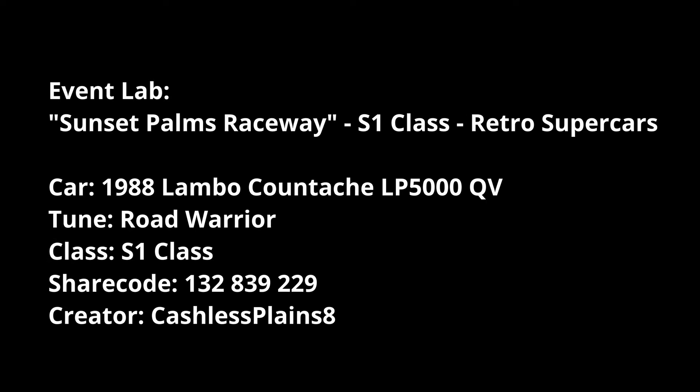For the Event Labs Sunset Palms Raceway S1 Retro Supercars, I'm recommending the '87 Nissan Skyline with the YTSB tune - I know why, why, why by Nissium. This is a pretty decent one we've tested on the forums and it's a very, very good tune.